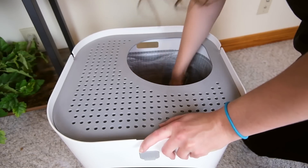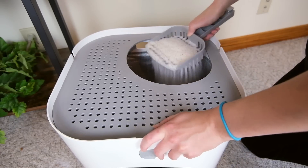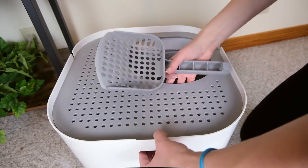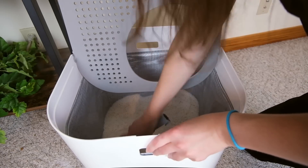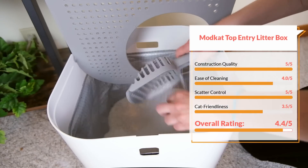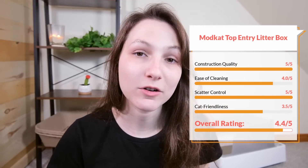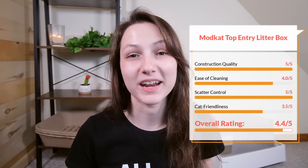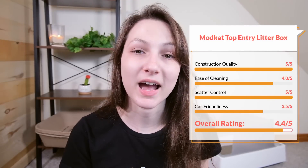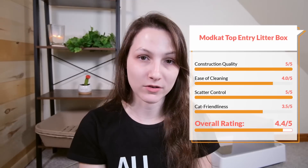In terms of construction quality, I'm going to give it a five out of five star rating — it's just a very well built, well designed litter box and I've thoroughly enjoyed my experience using it. In terms of ease of cleaning, I'm going to give it a four out of five. Top entry litter boxes are never as easy to clean as a typical open litter box, but I found that this one does not have a ton of sticking, even inside that little liner, and it is quite easy to clean. In terms of scatter control, I'm going to give it a five out of five. Top entry litter boxes are really good at controlling scatter and the Modcat is no exception. In terms of cat friendliness, I'm going to have to drop it down to a 3.5 out of five — top entry litter boxes are not for every cat. This litter box is a little bit more expensive than your typical box at $79.99 in the Modcat store.